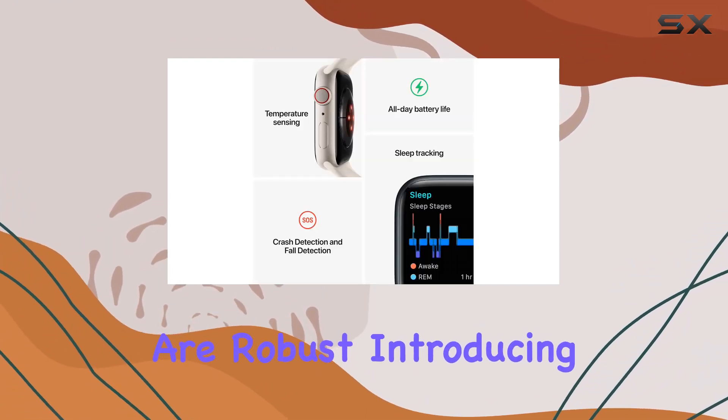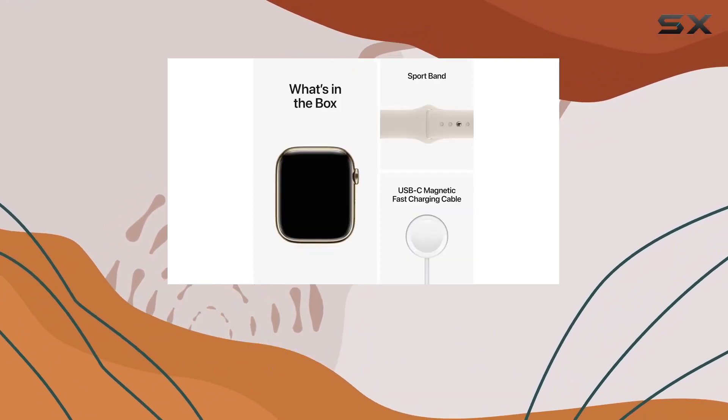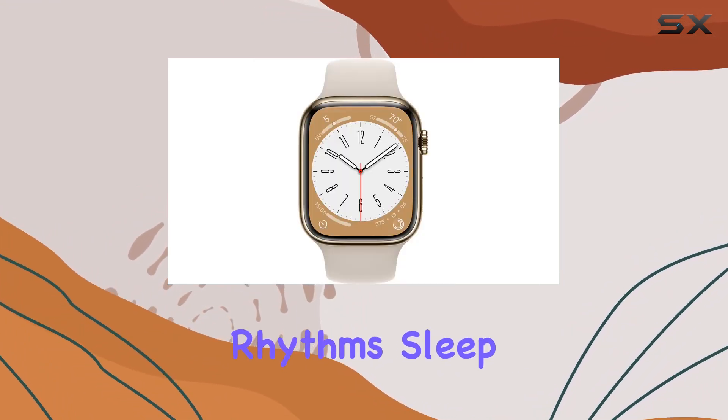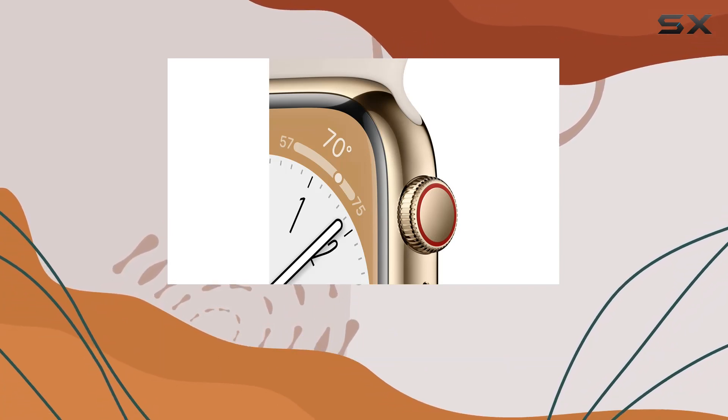The health features are robust, introducing temperature sensing for deep insights into women's health, blood oxygen monitoring, on-the-go ECGs, and notifications for irregular rhythms. Sleep tracking is comprehensive, revealing insights into REM, core, and deep sleep stages.